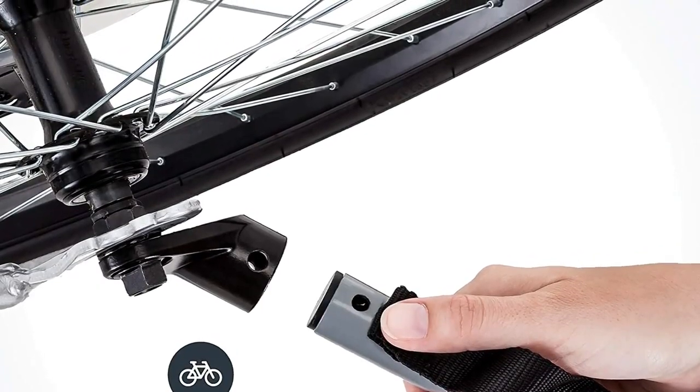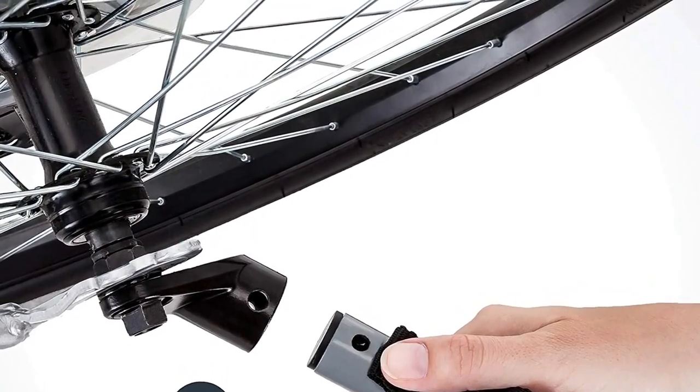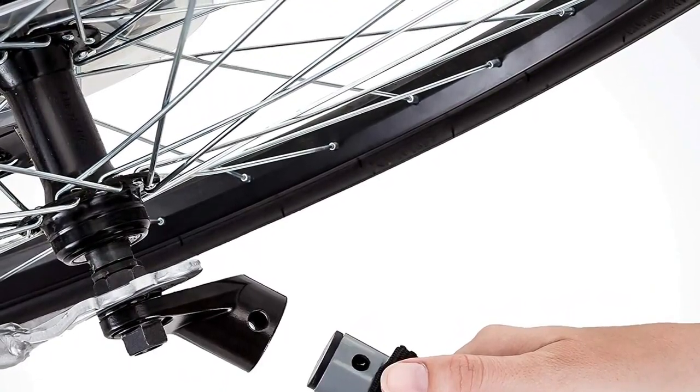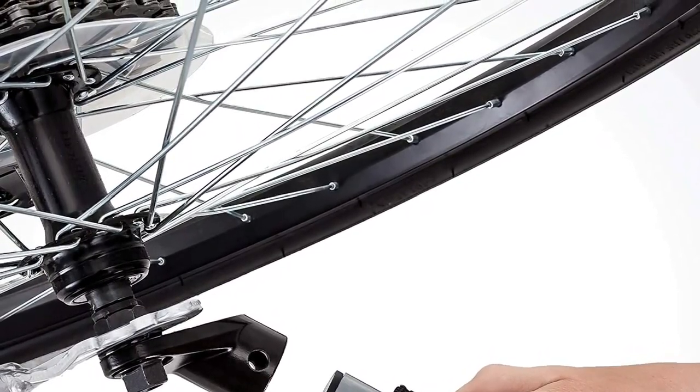This model only comes in one color, though, so if you're into customization, this isn't it. Also, the seat and harness pads are white, which is just a bad idea any time young kids are involved.